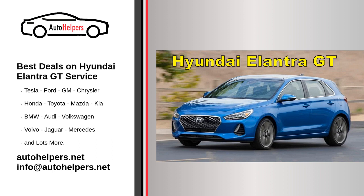Regular maintenance schedule: Consult your Hyundai Elantra GT's owner's manual to determine the manufacturer's recommended maintenance schedule. This schedule typically includes oil changes, tire rotations, brake inspections, and other routine maintenance tasks. Follow this schedule diligently to keep your vehicle in good condition.